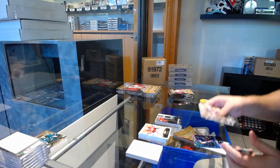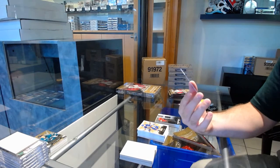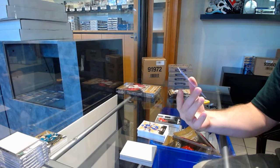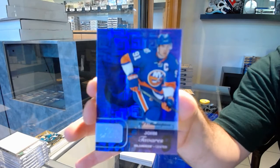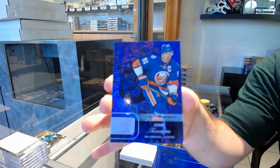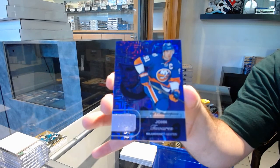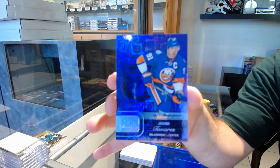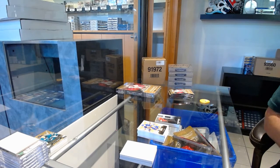And that is filthy. We've got a one-of-one Masterpiece Showcase for the Islanders — John Tavares. One-of-one Masterpiece, John Tavares. Bam. That is very unexpected and very nice.